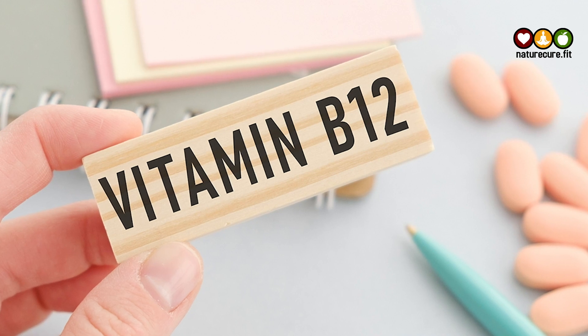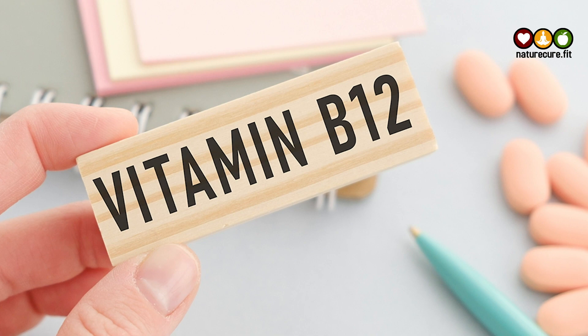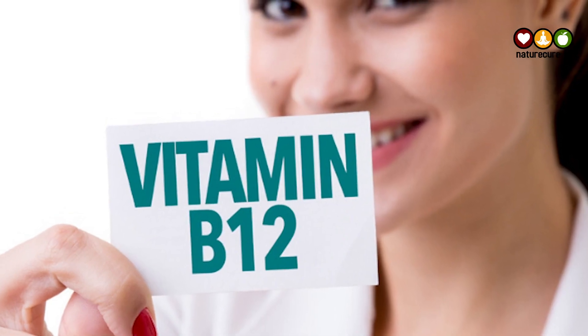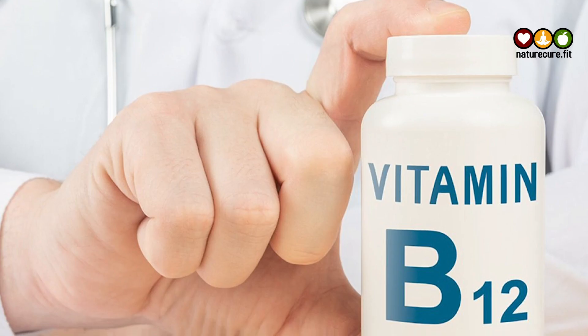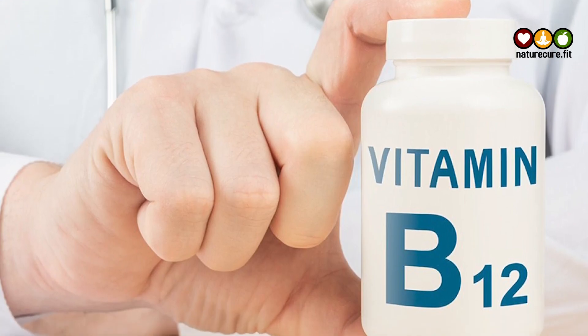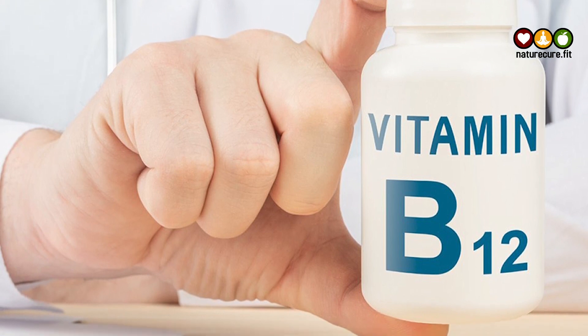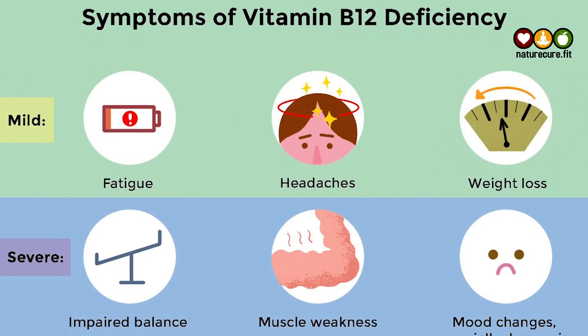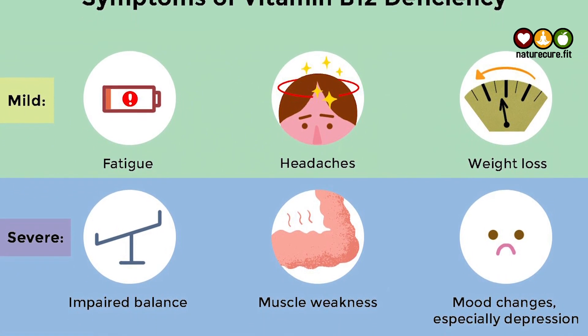Welcome to our channel. Let's see what are the signs of vitamin B12 deficiency. Even though the vitamin is found in many foods, B12 deficiency and insufficiency are relatively common. Low B12 symptoms can vary from physical to psychological. Vitamin B12 is an essential nutrient that your body needs for processes like DNA synthesis, energy production, and central nervous system function.